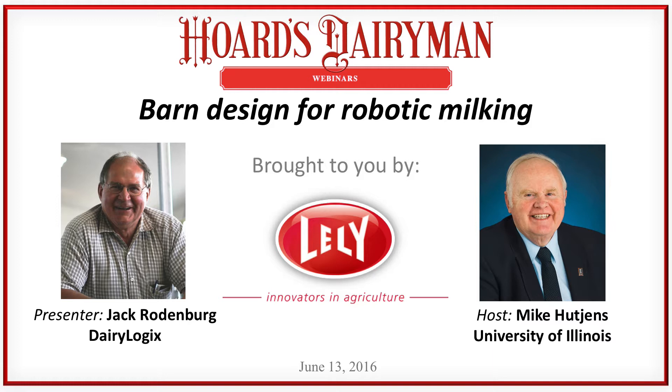Just a note: if you go to the handout section of your menu on the right-hand side of your screen, you can print out today's PowerPoints as PDFs if you'd like to follow along. You can print them out any time during the webinar. With that, I'll turn control over to Mike Hutchins to introduce our presenter for today.